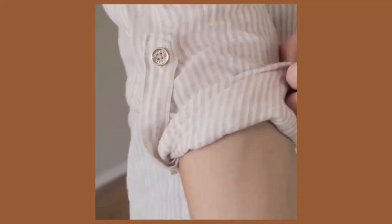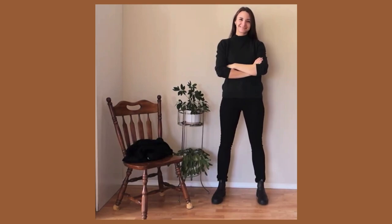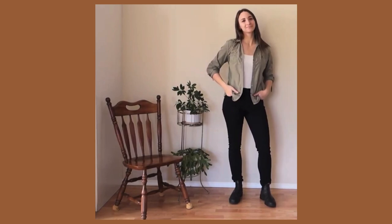I found creating a capsule wardrobe to be very fun, kind of soothing in a way, because now I just open up my closet and I can mix and match any of my pieces. There are only a few to choose from, I feel good in every single piece of clothing I own, and I have fewer choices to pick from in the morning — it's something I don't have to worry about ever again.